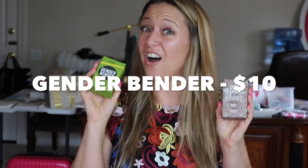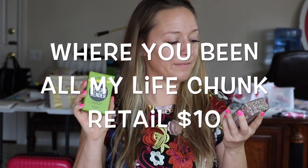Who knew? You're going to get two Chunk Bars. Gender Bender is also a cult favorite, and Where All My Life is a coffee-scented Chunk Bar.